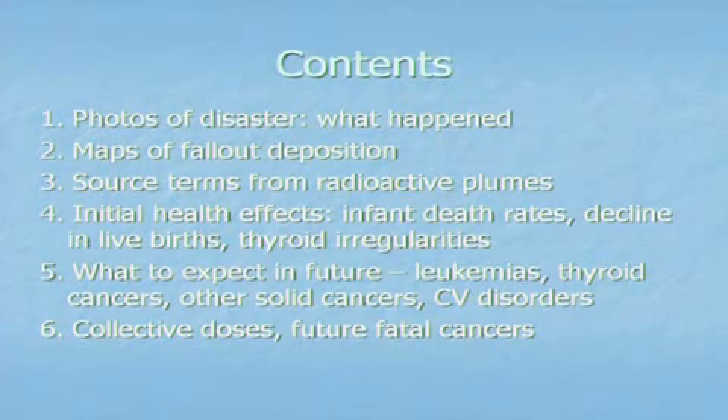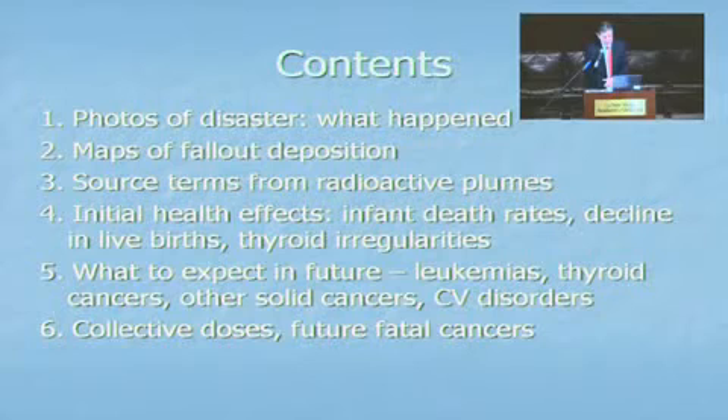I'm going to be looking at some photos of the disaster, some maps of the fallout dispersion, and some of the source terms, although there are quite a lot of questions about them. Then I'll go on to the health effects — initial health effects which we're already seeing — and what to expect in the future, finishing with collective doses. Yesterday afternoon, David Remner talked about the importance of population doses, which is the same thing as collective doses.